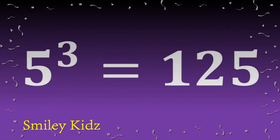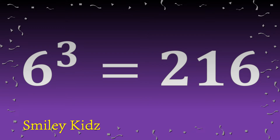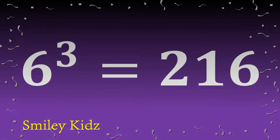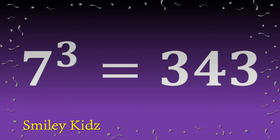Five cube is one hundred twenty-five. Six cube is two hundred sixteen. Seven cube is three hundred forty-three.